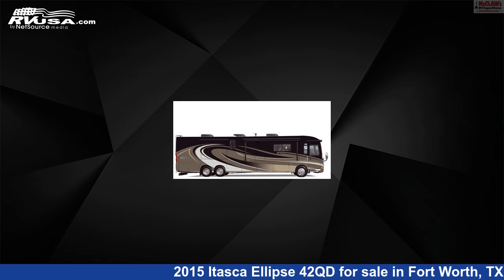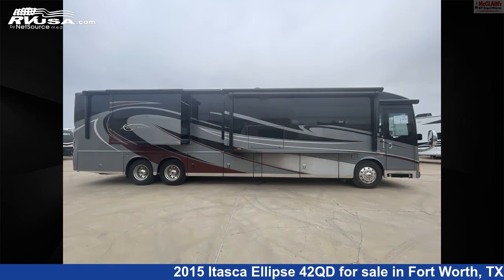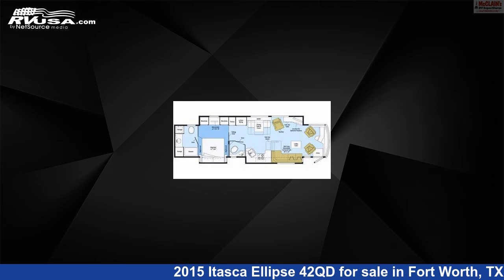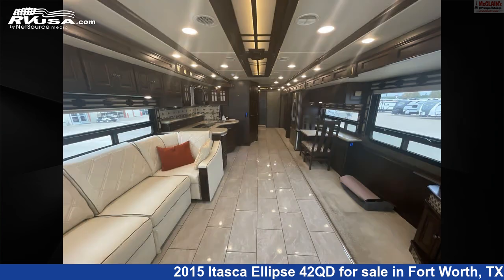This 2015 Itasca Ellipse 42QD is a Class A RV. It is located in Fort Worth, Texas 76140 and is offered for sale by McLean's RV Fort Worth. Click the link in the video description to visit RVUSA.com and see more photos as well as the current price.